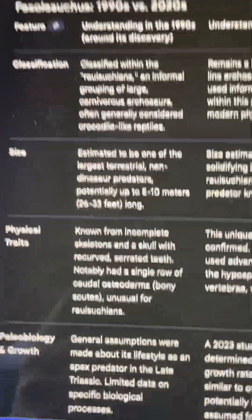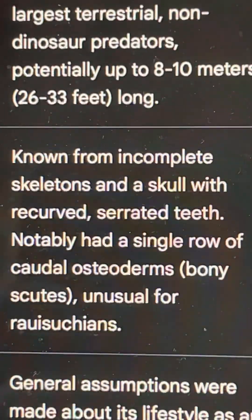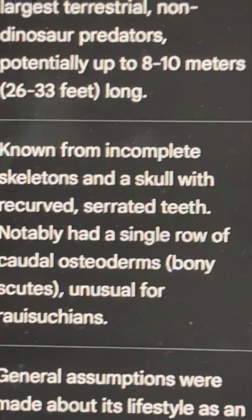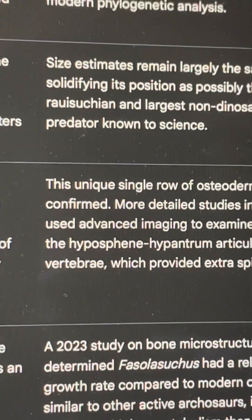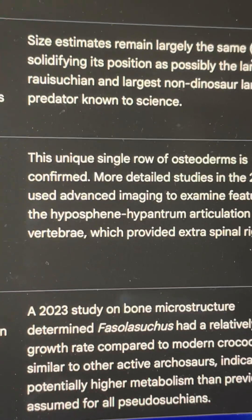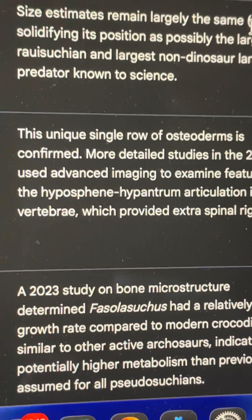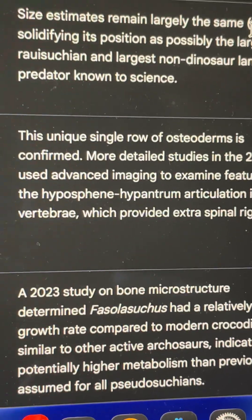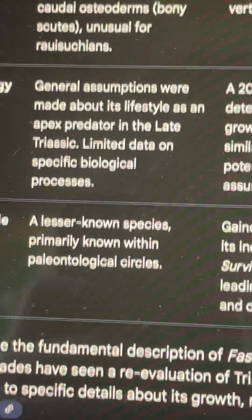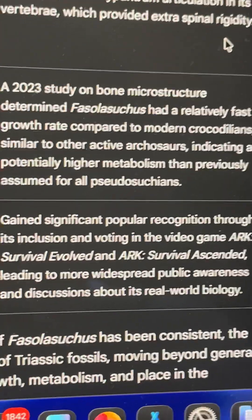The Rowe sucin is known for incomplete skeletons and a skull with recurved serrated teeth and unique single osteoderms. This is confirmed by more detailed study using 2020 advanced methods and imaging to examine features like the hyposphene and hypantrum articulation in its vertebrae, which provided extra spinal rigidity. It was primarily known within paleontological circles but gained significant popular recognition.